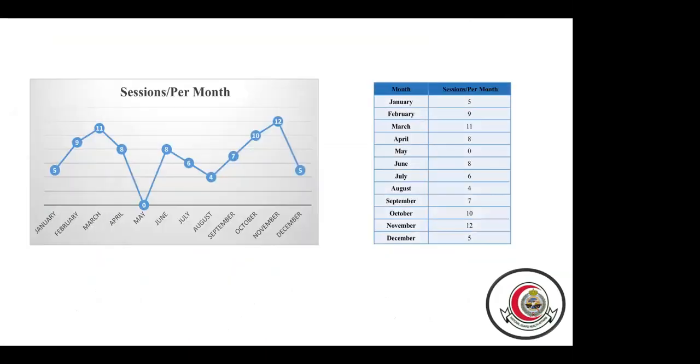This slide shows how many sessions were done per month. In January we did five sessions on different topics; February, nine sessions; March, 11 sessions; April, eight sessions. In May, unfortunately, we did zero sessions because of Ramadan — we hold all simulation activity during Ramadan. We resumed in June with eight sessions, July six sessions, and so on. The total sessions done in 2019 was 19 sessions.